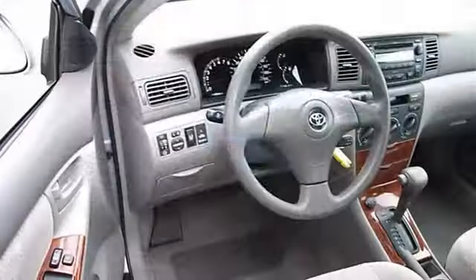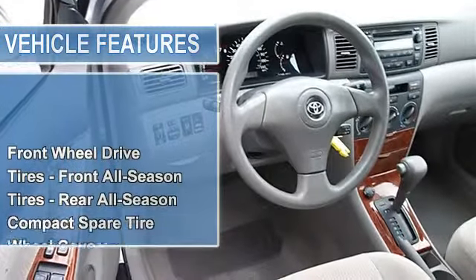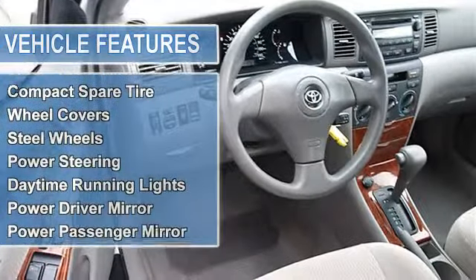Tires front all season, tires rear all season, compact spare tire, wheel covers, steel wheels.